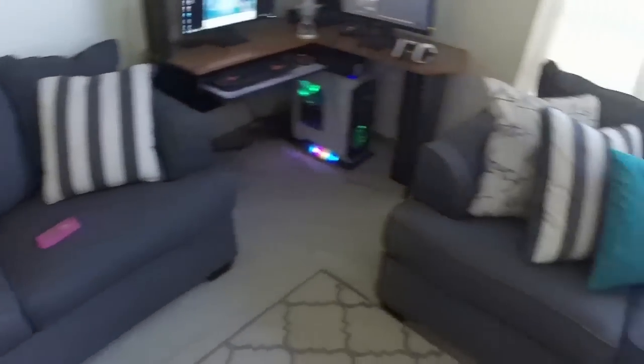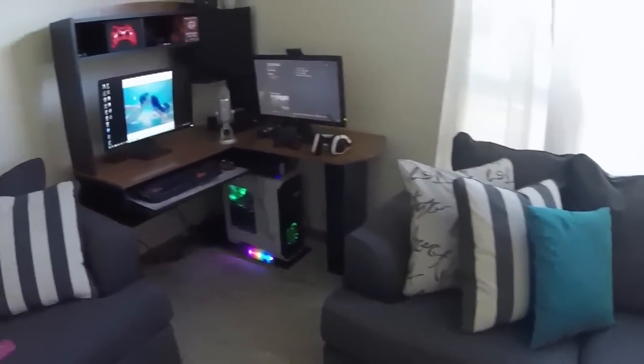Hey guys! So today I'm going to be making a setup video. If you want anything that I have in my setup for your setup, all of the links are going to be in the description to get any of that stuff. As you can see, I'm in my living room because my setup did not fit in our room, so Carl has his setup in there, and my setup gets to be in between these two lovely couches right there.